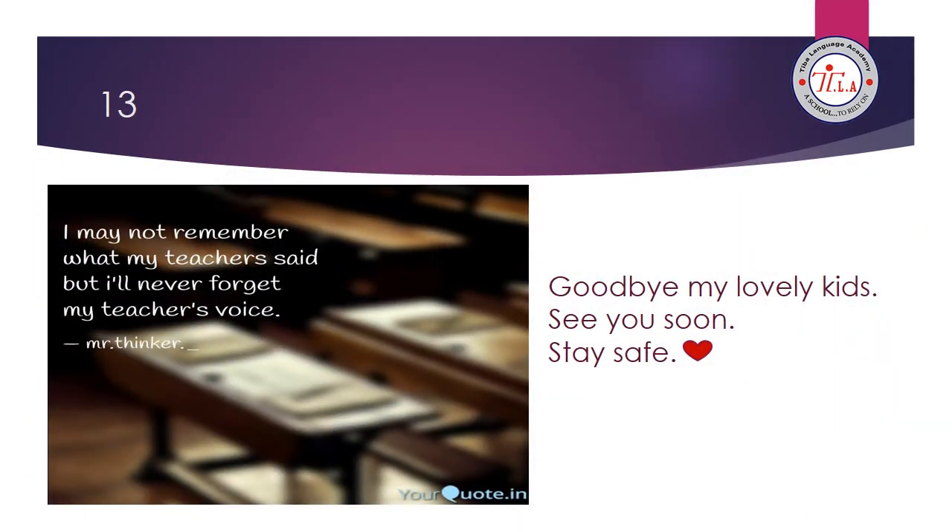Exercise number seven: punctuate 'What do you have?' — W must be capitalized at the beginning, and it's a question so it ends with a question mark. The last question: copy the sentences 'We don't have juice' and 'I like popcorn' with good handwriting. Lovely kids, we have finished. I want you to revise these three units — unit 7, 8, 9 — with their conversations, vocabulary, phonics words, and grammar, and answer some tests on them. Goodbye, my lovely kids. See you soon. Stay safe. Goodbye.